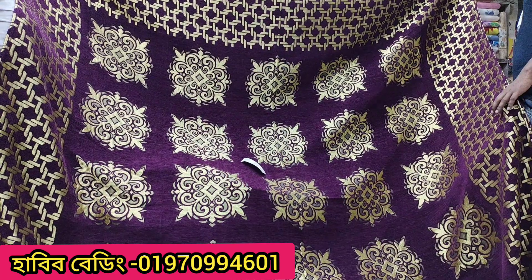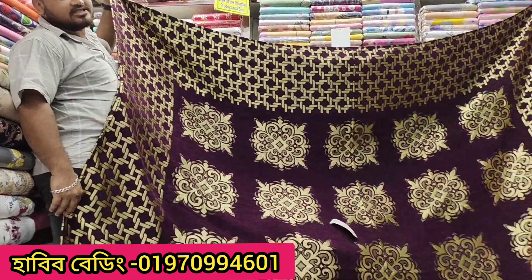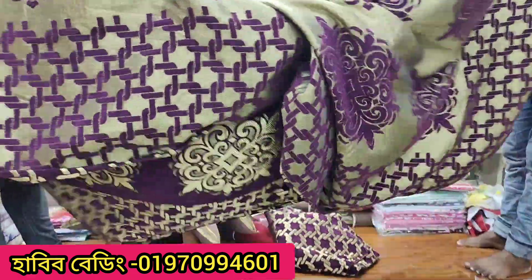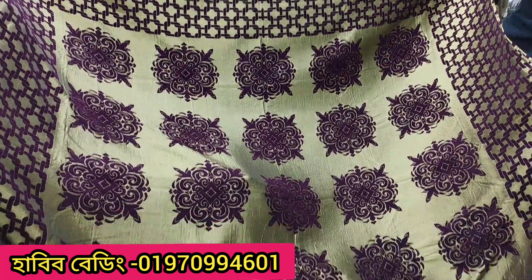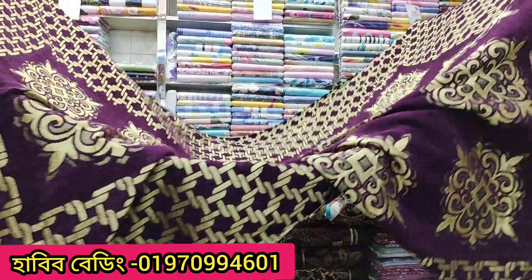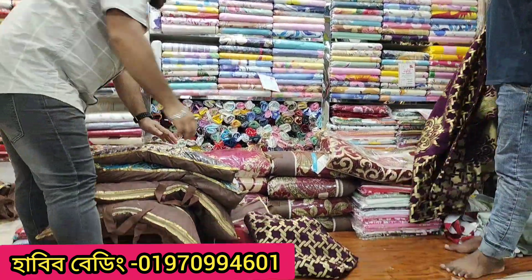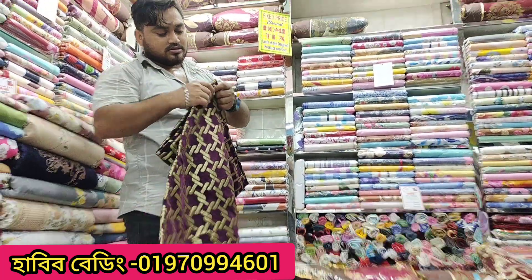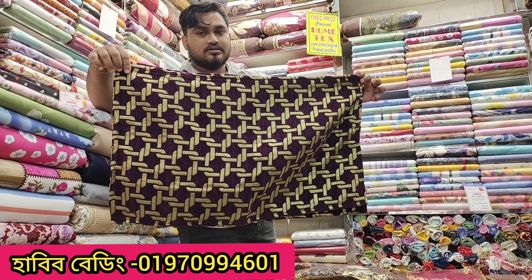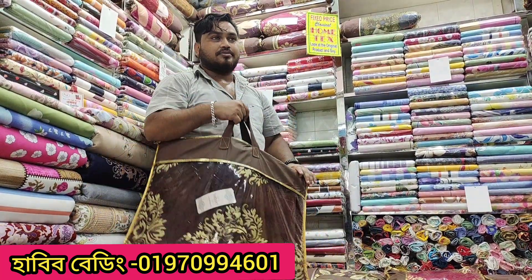The price is 34,000, and the price is 365,000. These are 366,000. This price is 34,000, and the price is 365,000.